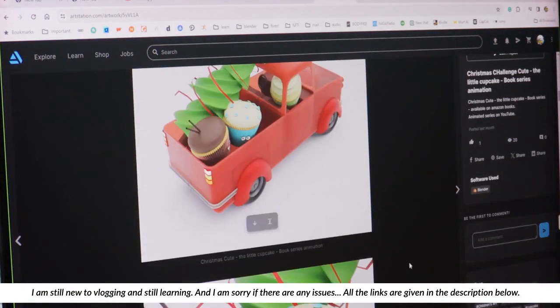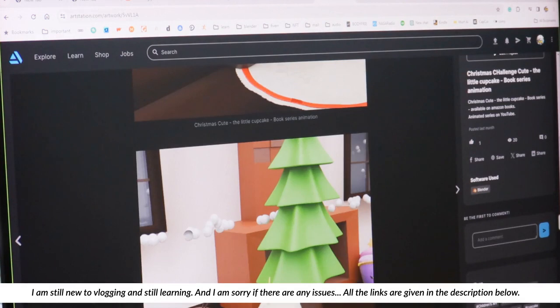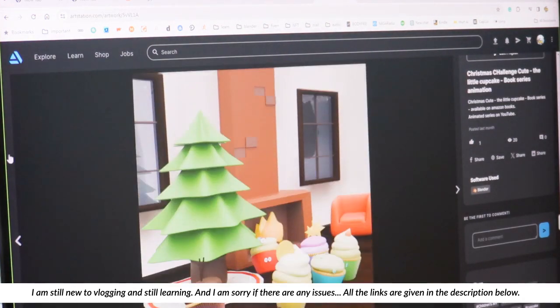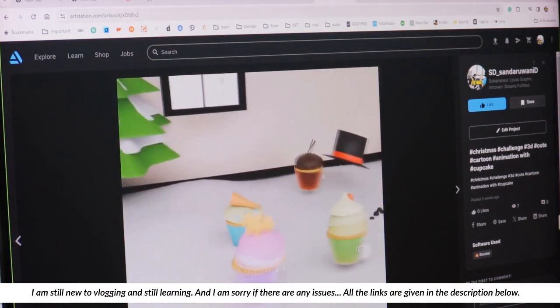Now if you take this — this is the Cupcake Family series. I'll be creating more videos with these guys on YouTube as a mini series. These kinds of animations.